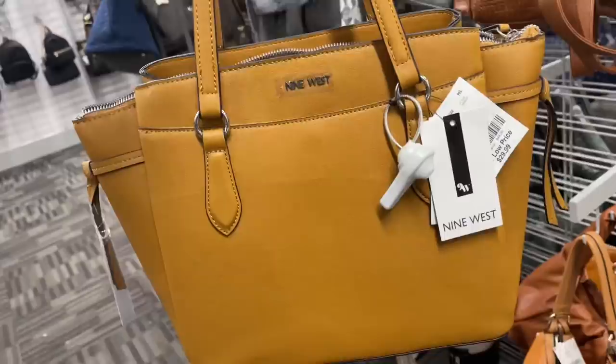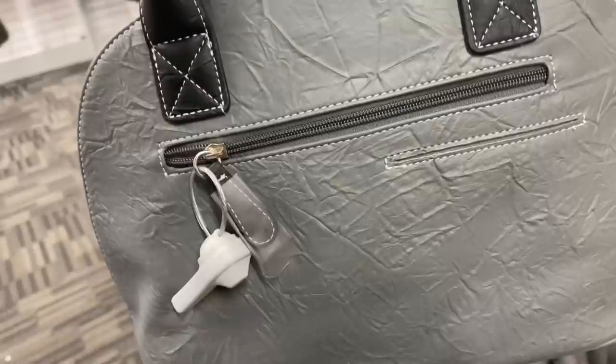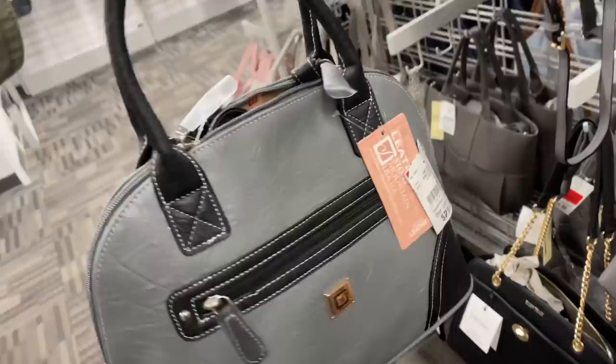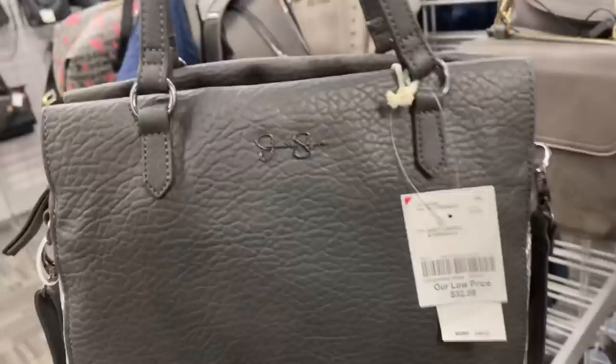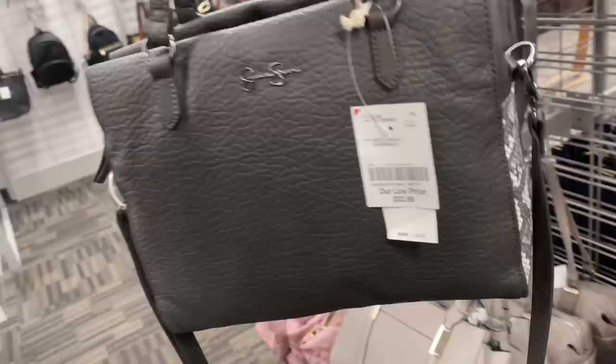This is Stone Mountain, gray and black, $30 — dome shape, got a zip in the back, also has a little slot where you can put your phone, black handle, zip all the way around, also has a shoulder strap. Inside — Jessica Simpson, $33, snake print at the side, zipper in the middle, top handle and shoulder strap, retails for $98.